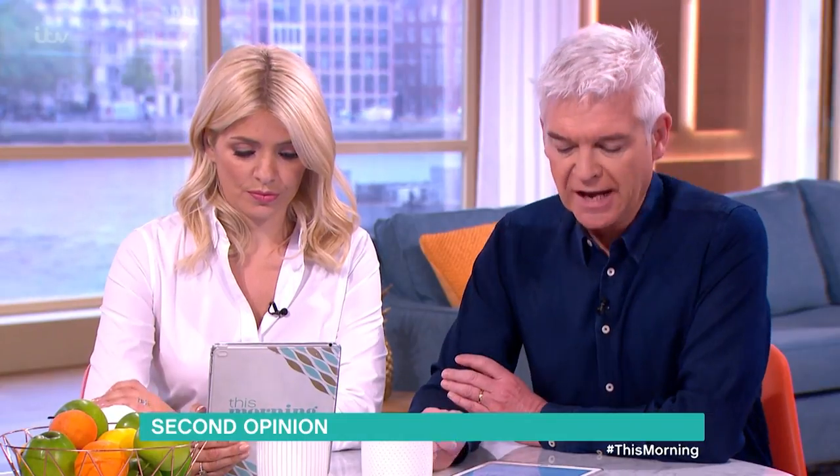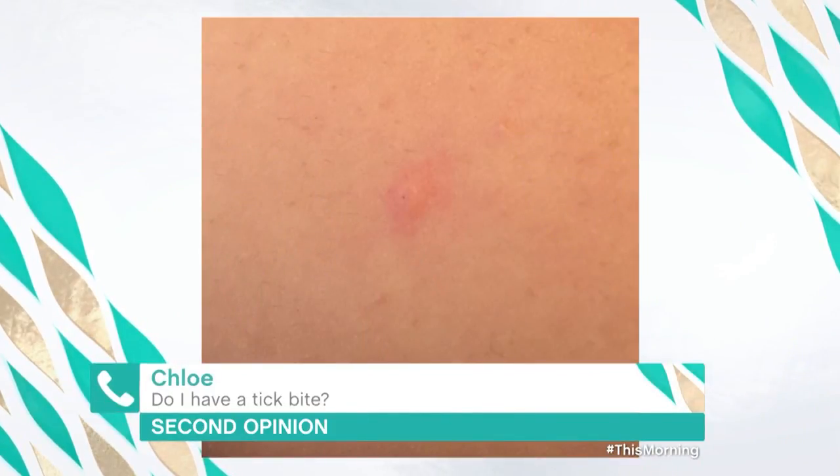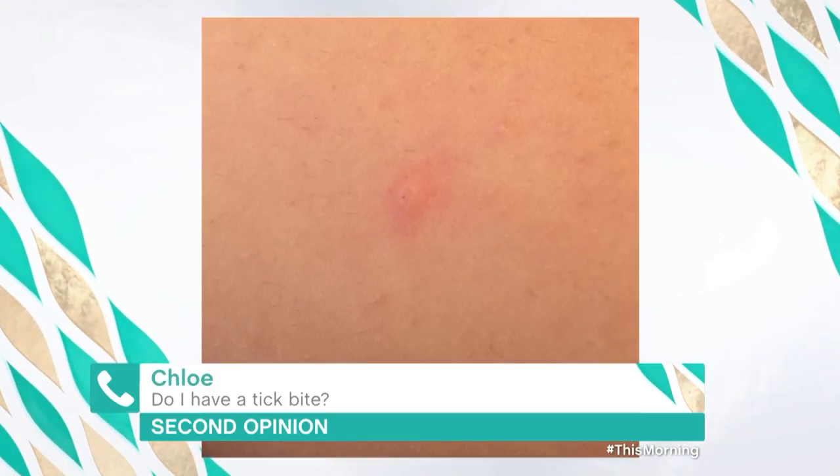Chloe asks: do I have a tick bite? She says she recently found a red spot on her upper arm which looks a lot like a tick bite and would really like a second opinion. The response: it looks like a bite, but not necessarily a tick bite — it doesn't look classically like a tick bite.